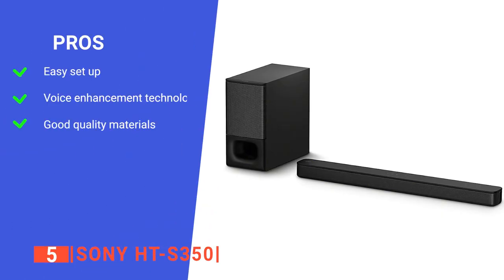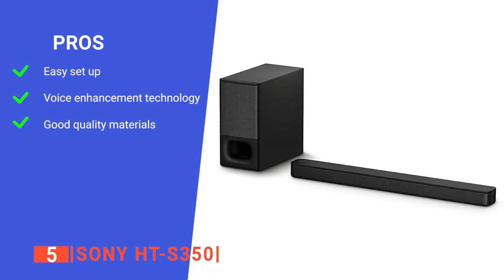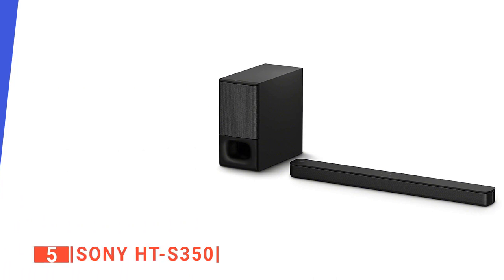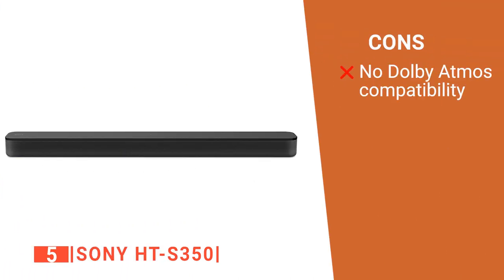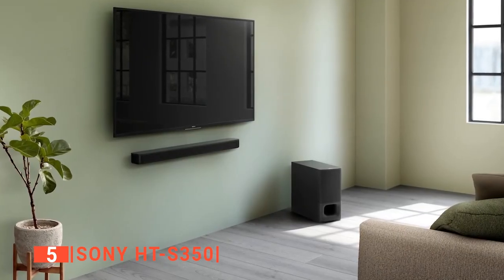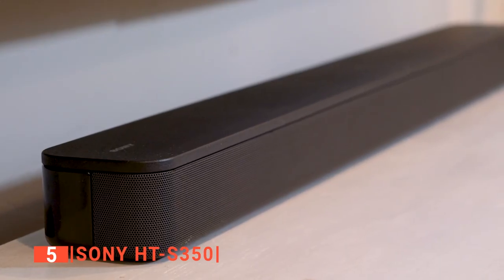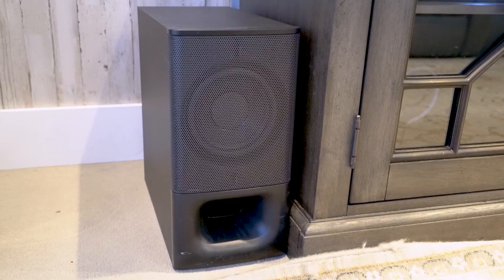Its pros are: it's wall-mountable and simple to set up so it perfectly matches your TV's design, and it has voice enhancement that boosts audio frequencies to isolate voices and amplify above background noise for greater clarity. The bar is mostly made of thick ABS plastic with a metal grille around the sides that helps protect the drivers inside. However, it does not support Dolby Atmos content. Sony's HT-S350 is the ultimate home theater system, great for streaming your favorite movies, TV shows, and music from your phone or tablet.